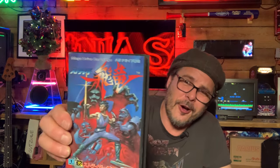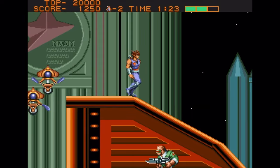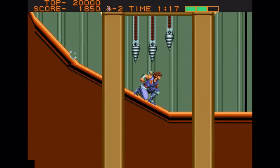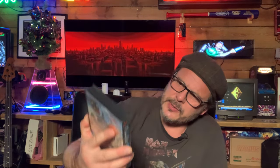Strider — believe it or not, I have never played Strider, but I've heard nothing but good things over the years. The Super Nintendo didn't really get Strider; it got a game called Run Saber, which was actually very good — the SNES's answer to Strider, which I used to have and I'm still trying to get back. Strider on the Mega Drive was about 30 or 40 quid — not an expensive game, so nice to get that.